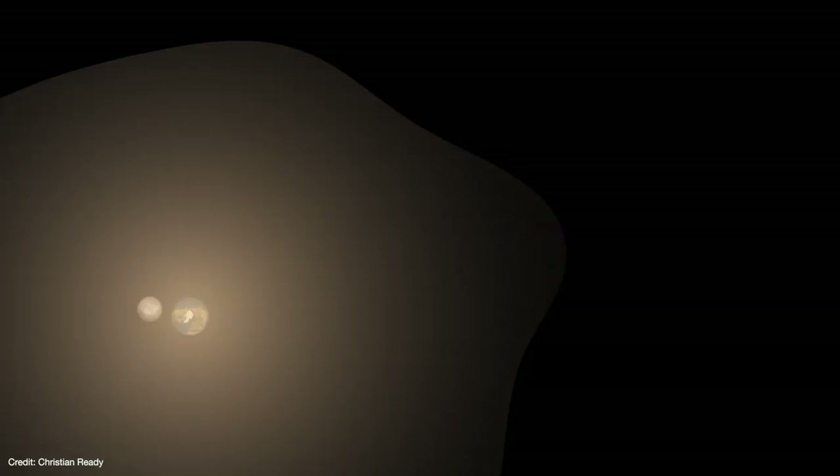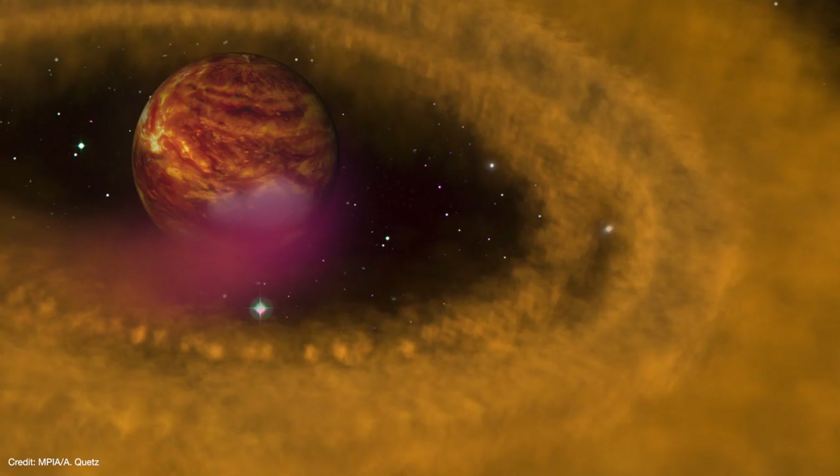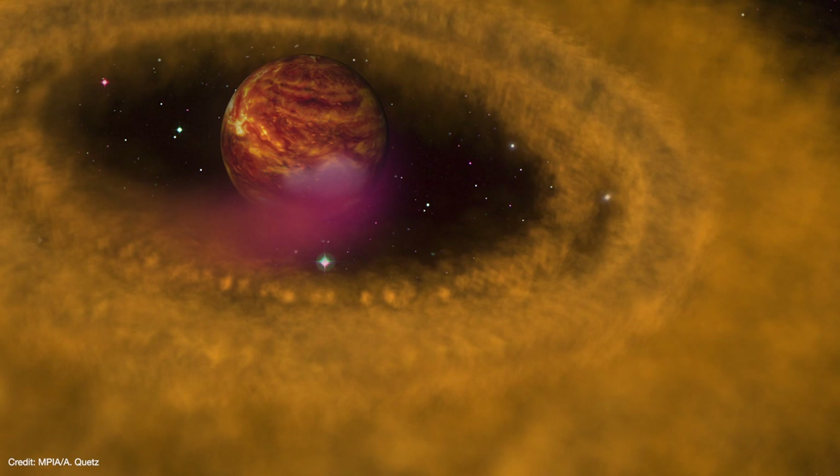As the proto-moon grows, it drags on the disk material and spirals inward to the inner disk. At this point, the Moon is the closest it'll ever be to Earth. But over time, tidal interactions between the Earth, Moon, and other disk material cause its orbit to gradually expand outward. Eventually it emerges from the other end of the disk, while the disk rapidly cools and shrinks, leaving the newly formed Moon behind.